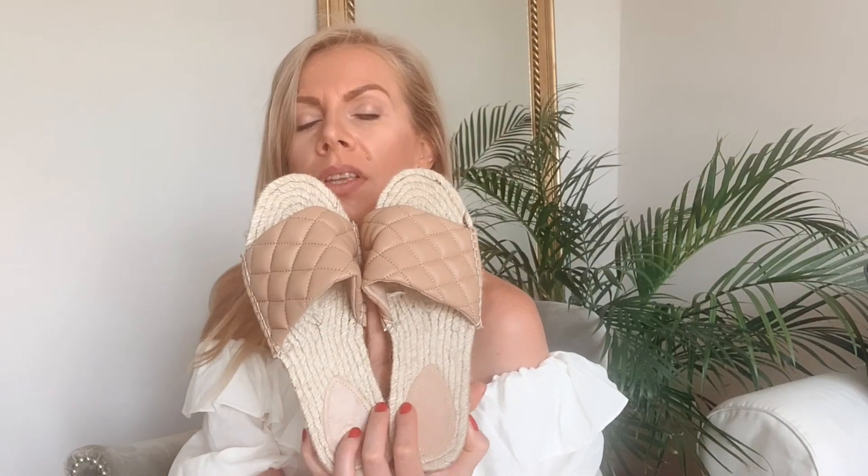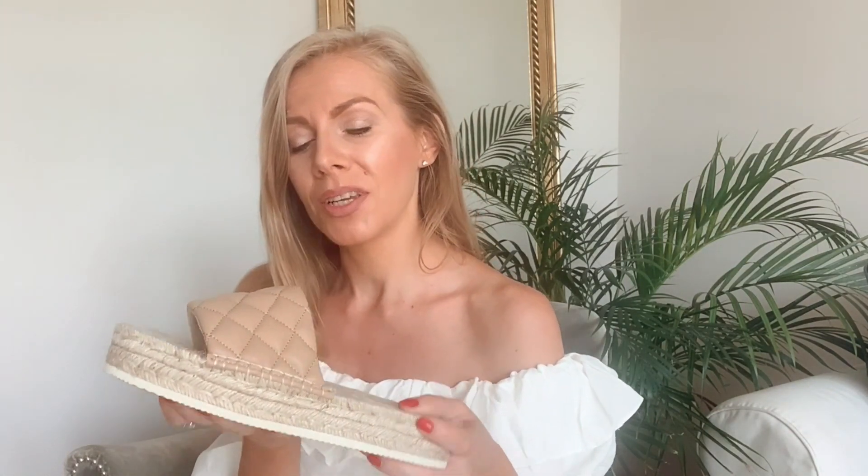Dann habe ich mir noch beigefarbene Plateau-Latschen gekauft. Die sehen ähnlich aus wie die schwarzen, fühlen sich aber viel angenehmer an – sie sind nicht so schwer. Man hat nicht das Gefühl, dass die Schuhe wegrutschen. Nichtsdestotrotz ist auch hier die Sohle fest und der Schuh geht nicht so mit dem Fuß mit. Diese kosten 15,82 Euro und passen gut zu Sommerkleidern.